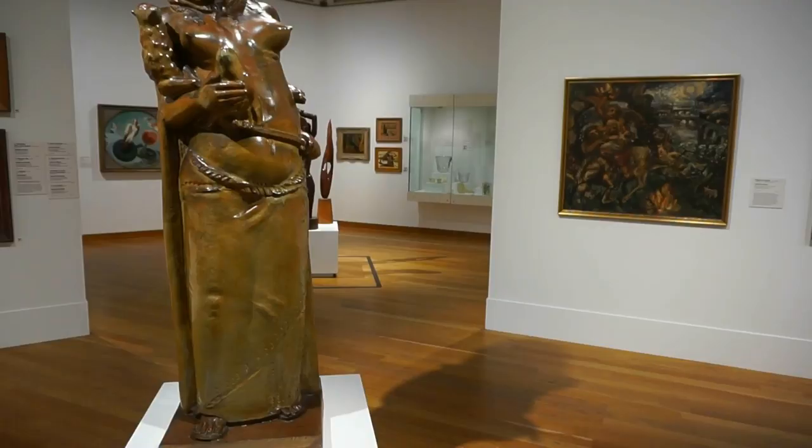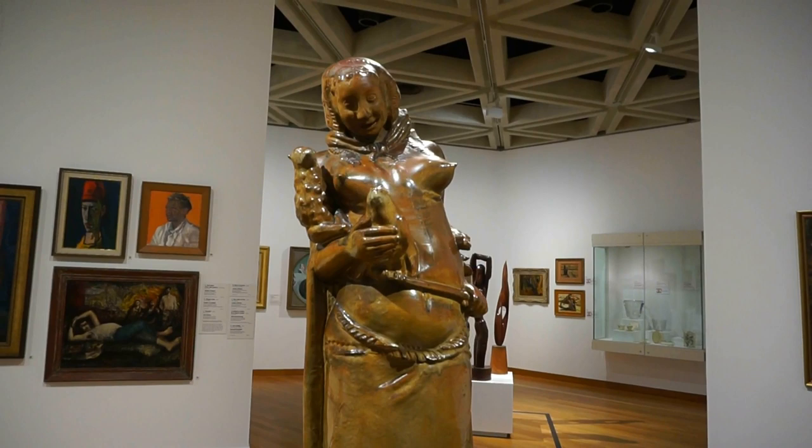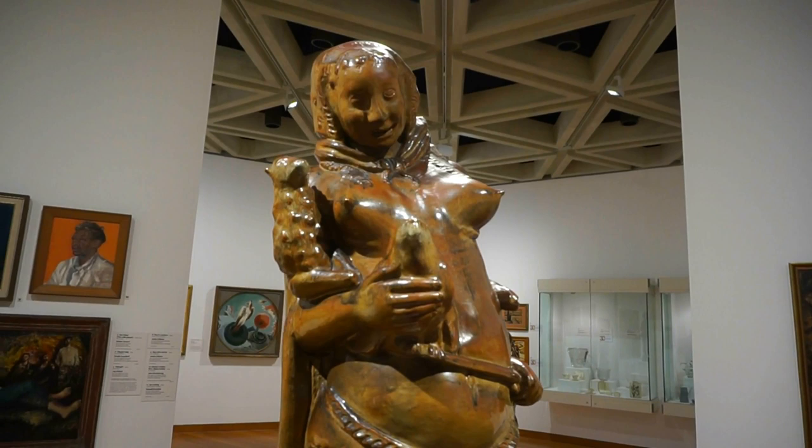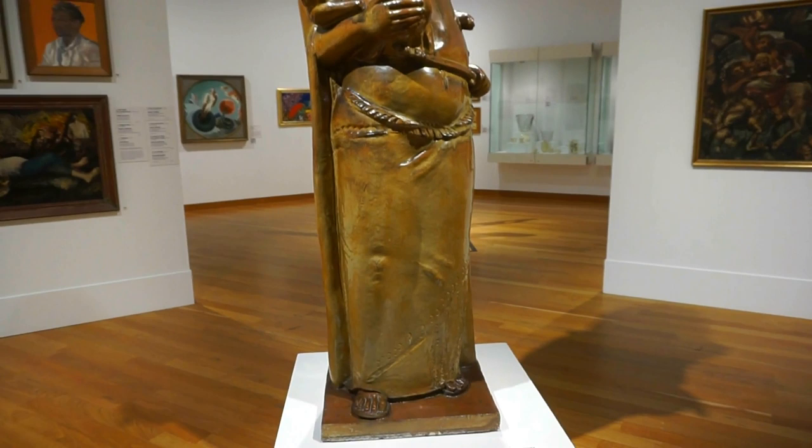And here's a beautiful sculpture by Arturo Martini from Milan, Italy. It is made out of glazed ceramic, created in 1934, and labeled 'The Gypsy.' Very rarely do we see sculptures made out of glazed ceramic — this is a beautiful one indeed.